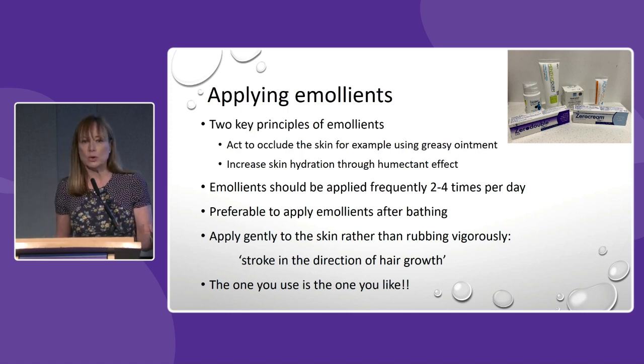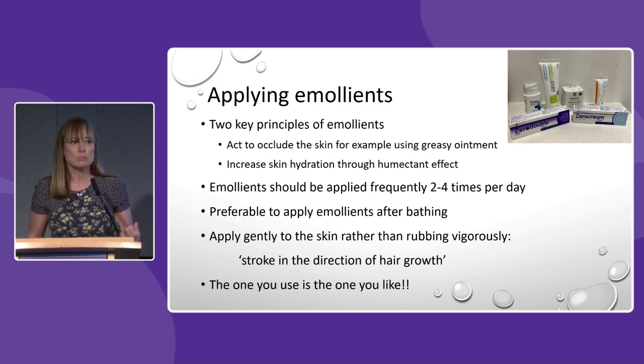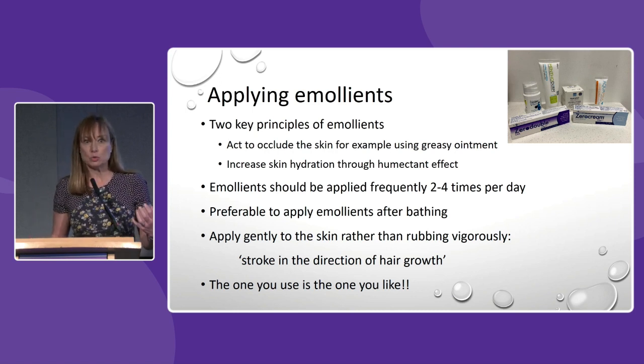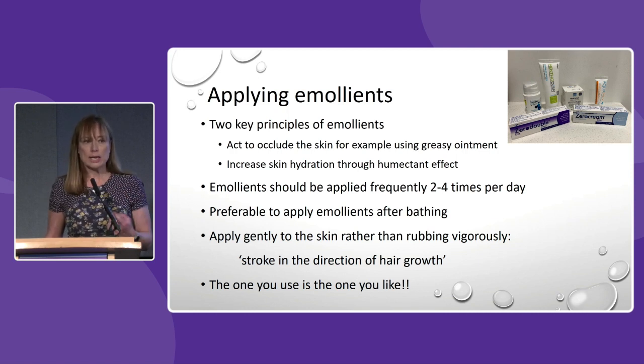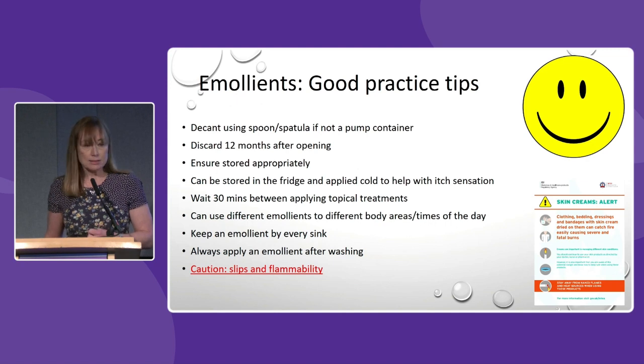The best emollient for you to use is the one that you want to use. So if you're told to use an ointment but you don't like ointments or don't have time to let them absorb, then a cream is a better one to use. We would generally recommend bland emollients — you should be able to get them on prescription or buy them over the counter. If using a tub, use a spoon or spatula to decant from it to minimise any chances of infection. All emollients should be discarded after 12 months.